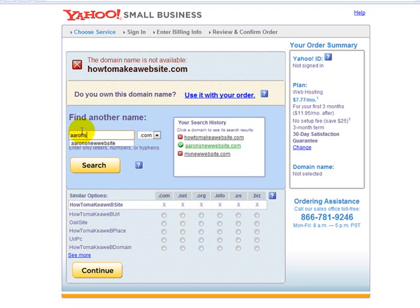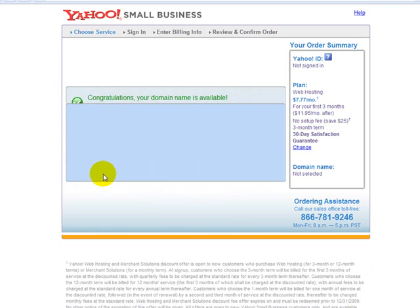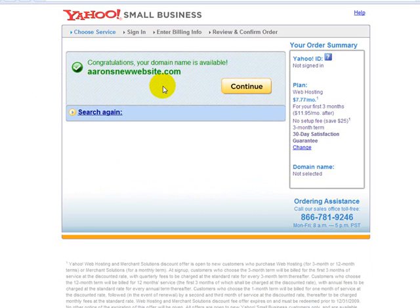Let's try 'Aaron's new website' — sure enough, aaronsnewwebsite.com is available. I would recommend going with the .com as it's the most common. You can do .info, .net, or .org — .org is used for organizations — but I'd recommend .com. If you can't get the domain name you love as a .com, you can go with .net or .org.